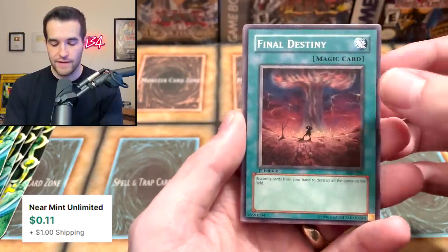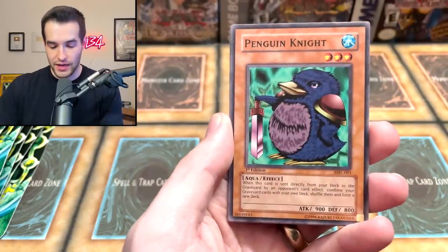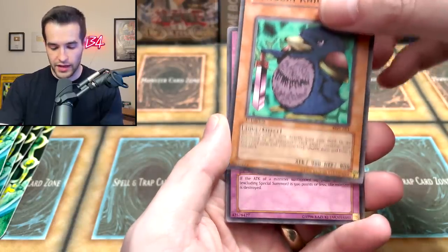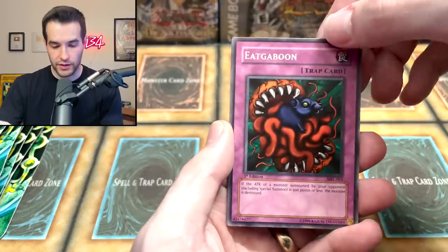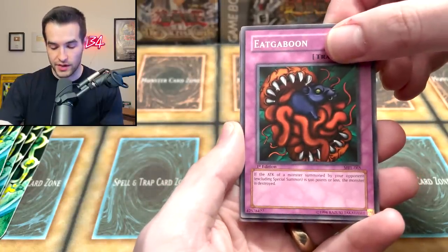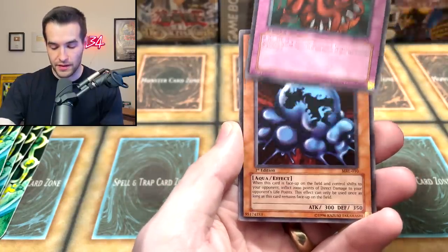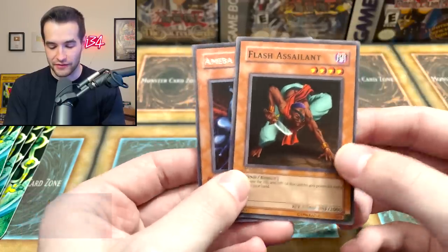Final Destiny — 'discard five cards from hand to destroy all cards on the field.' All you gotta do is discard five cards — just your entire hand, no big deal. Penguin Knight. We have Ebon Magician Curran. We're getting close to the potential rare slot — it might be the next card. Magical... can we get a secret rare? And just an Amoeba. Okay, first edition Amoeba with a Flash Assailant. Should we open another one? Probably not.